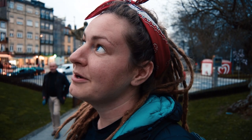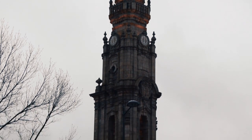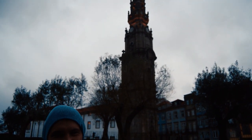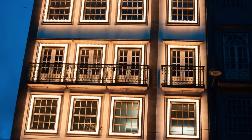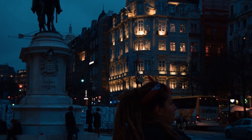So this is Clérigos Tower — it's 75 metres high and is an iconic landmark in Porto's skyline. The tower was finished in 1763 and for €5 you can climb the 227 steps to the top. We've climbed plenty of bell towers on our European road trip, but we had left this one a little bit too late, so it had closed.